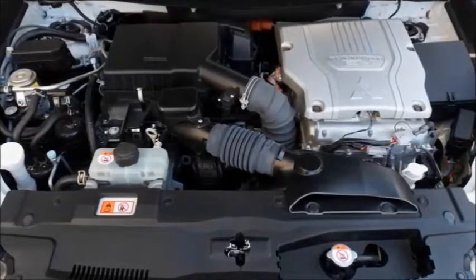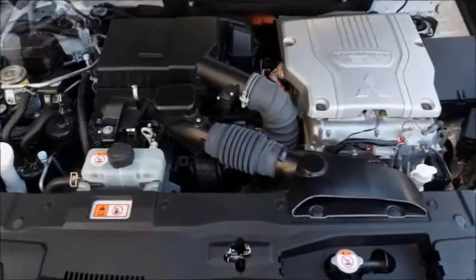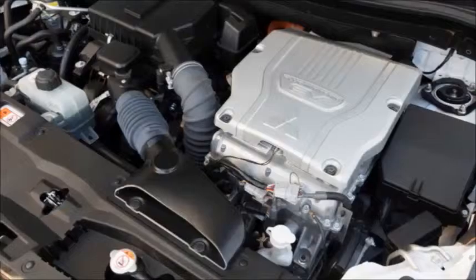The Toyota 4Runner may have had the party mode button, but the Outlander PHEV would be our pick for the stadium parking lot.